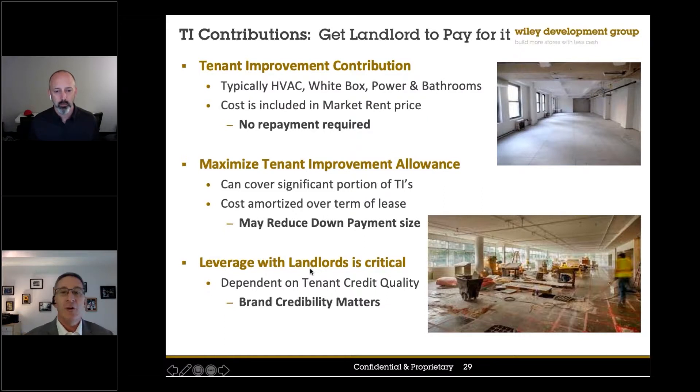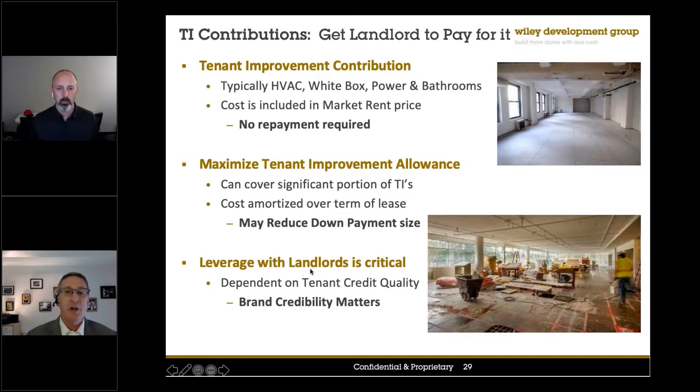No landlord out there is going to do these types of very aggressive incentives unless you have a brand and the credibility of the brand. That's where what we're leveraging is what Ray has built at Rapid Fire Pete's and Hothead Burritos — the familiarity with landlords. They literally have standard lease agreements with top-tier landlords that control probably more than 50%, as much as 70%, of the real estate across the country.